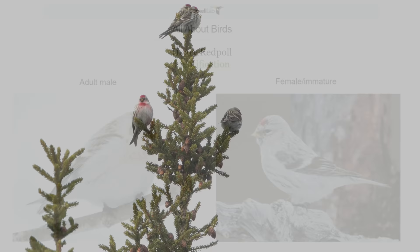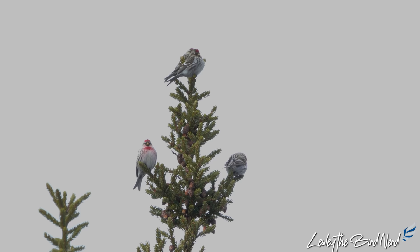Common redpolls survive almost entirely on a diet of birch seeds. They also eat many other seeds, such as those of willows, alders, and spruce.